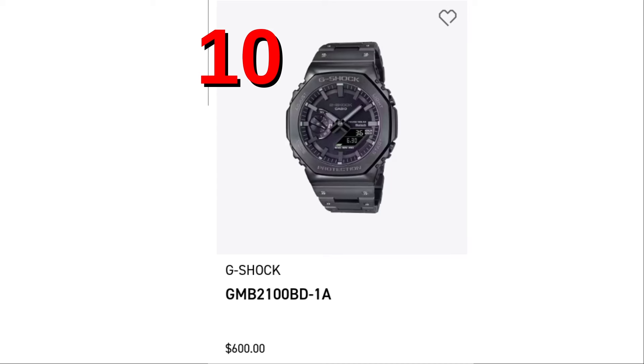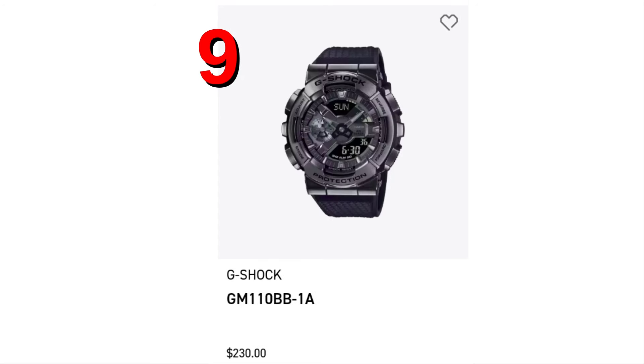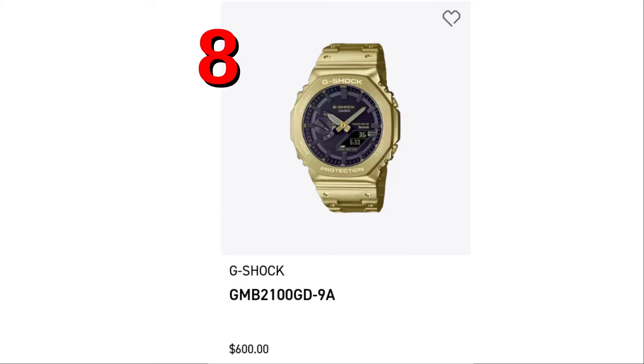Number 10, the all-metal Casioke in gunmetal, GMB2100BD-1A. Spot number 9, the all-metal Casioke in gold, GMB2100GD-9A.